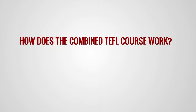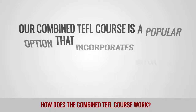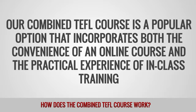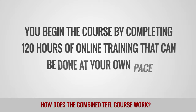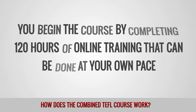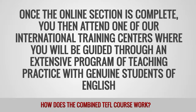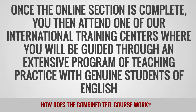How does the combined TEFL course work? Our combined TEFL course is a popular option that incorporates both the convenience of an online course and the practical experience of in-class training. You begin the course by completing 120 hours of online training that can be done at your own pace. Once the online section is complete, you would then attend one of our international training centers where you will be guided through an extensive program of teaching practice with genuine students of English.